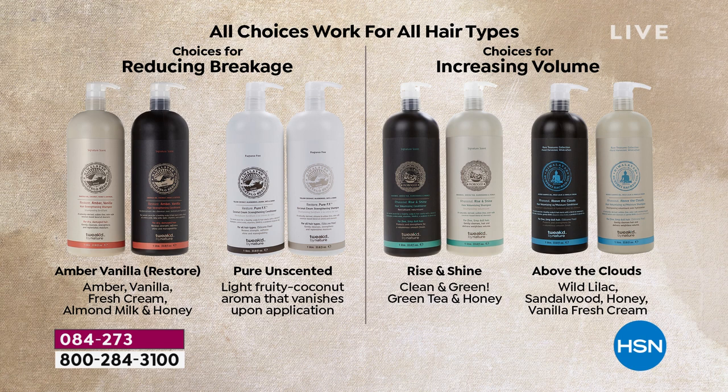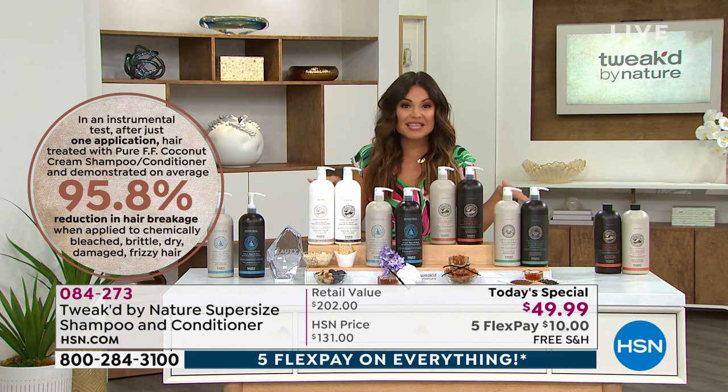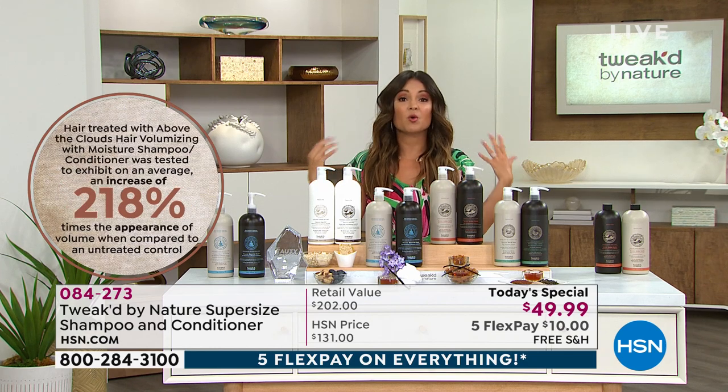If you need more hydration — your hair is parched, it's dry, it breaks — you might want to choose the Signature Amber Vanilla. That's going to help you with a huge reduction in breakage. The pure unscented option also targets breakage — a 95.8% reduction in breakage. Clinical, measurable result. That's a huge number just by shampooing and conditioning, and you're already doing that anyway.